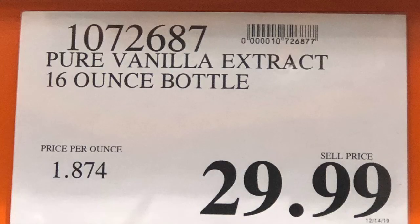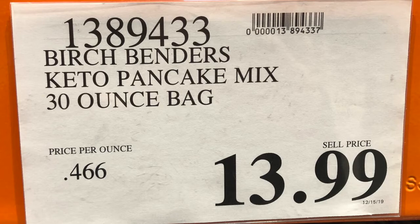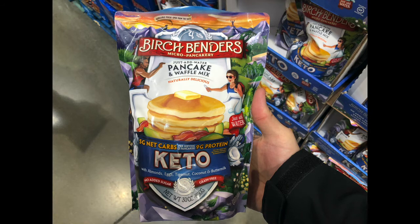Vanilla extract from Costco is a game changer. At Kroger it was $9 to $12 for a small bottle, but Costco's bulk purchase at around $28 to $30 is far better value, especially if you use it across multiple recipes. The Birch Benders Keto pancake mix is amazing — at the regular store, a much smaller bag costs $8 or $9, but at Costco you get about three times the amount for just a little bit more. Definitely get it at Costco.